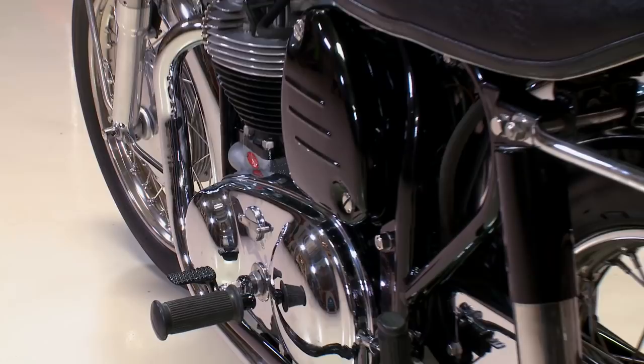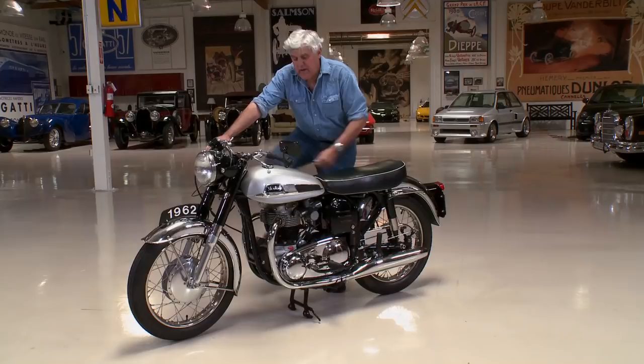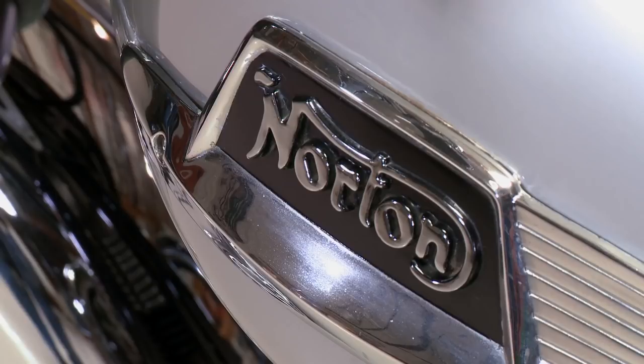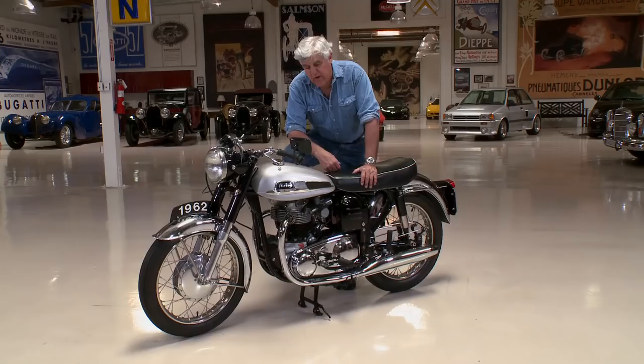I think Cycle World back in '64 road tested this and got 119 out of it, whereas the Triumph Bonneville did 109. I know those numbers seem pretty anemic these days compared to all the superbikes, but it was fast back in the day. These were light, great handling motorcycles and a lot of fun.